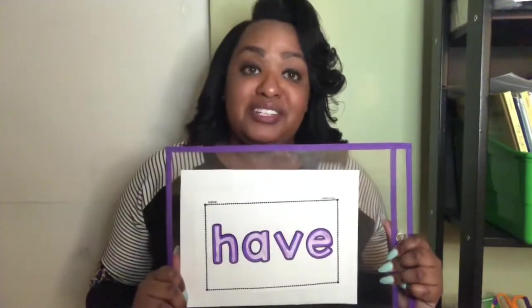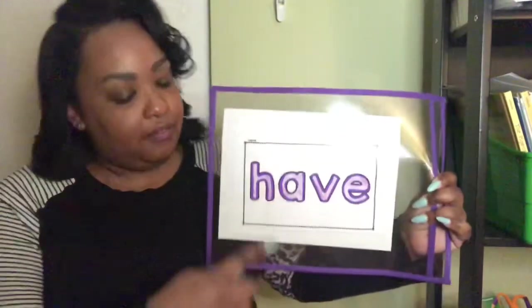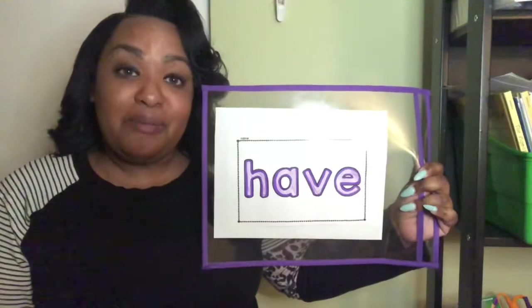Now it's time for us to practice our Word of the Week. Do you remember what our Word of the Week is? Our word is have. We spell have H-A-V-E. Do you remember the song?